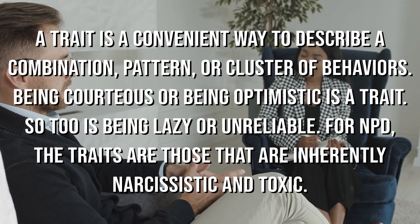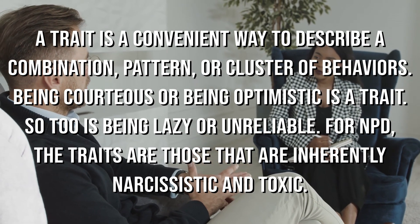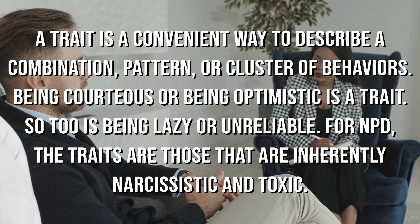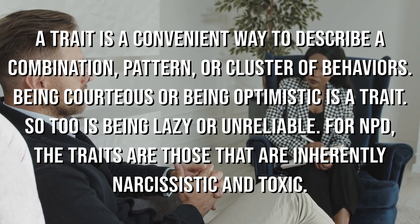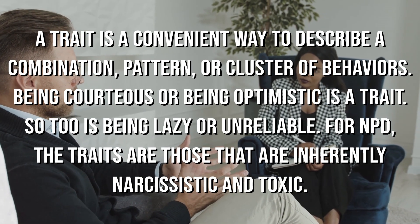What are narcissistic traits? A trait is a convenient way to describe a combination, pattern, or cluster of behaviors. Being courteous or being optimistic is a trait. So too is being lazy or unreliable.